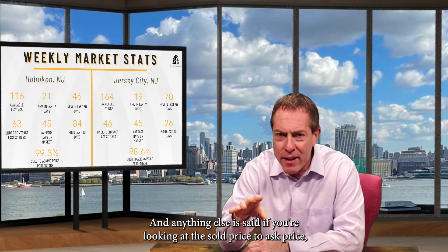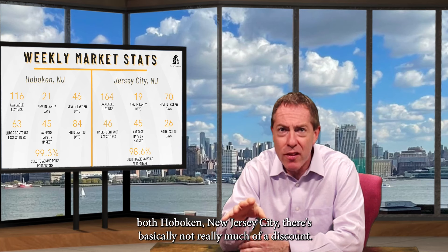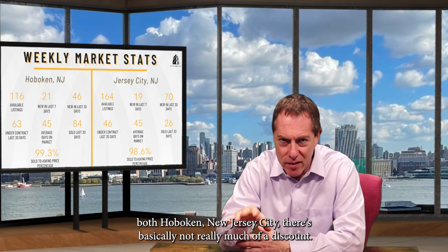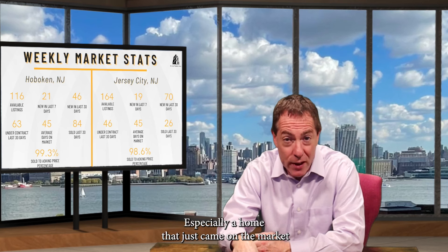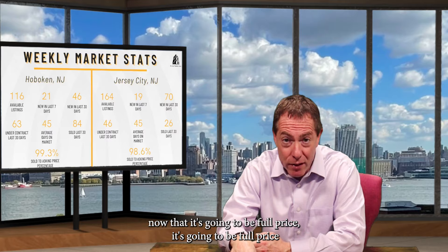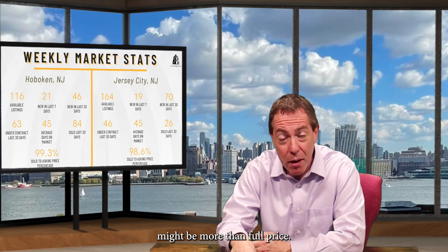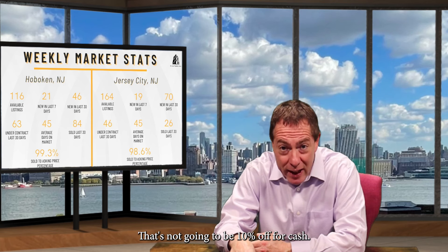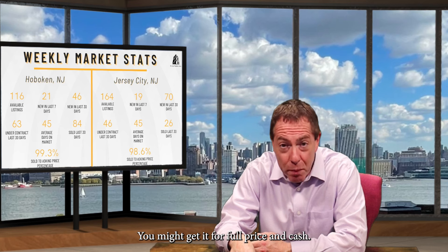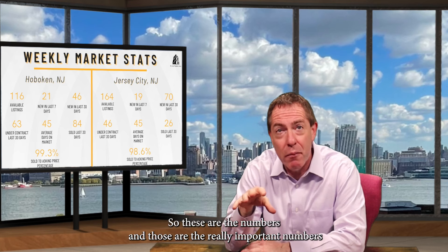If you're looking at the sold price to ask price in both Hoboken and Jersey City, there's basically not much of a discount. So if you're a buyer about to put an offer on a home — especially one that just came on the market — know that it's going to be full price. It might be more than full price. It's not going to be 3% off, 5% off, or 10% off for cash. You might get it for full price and cash.